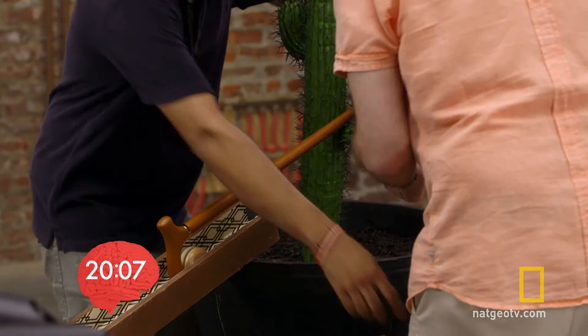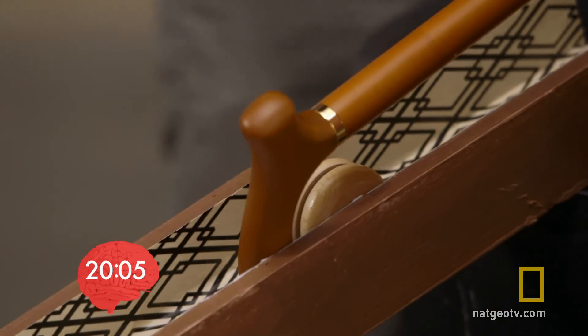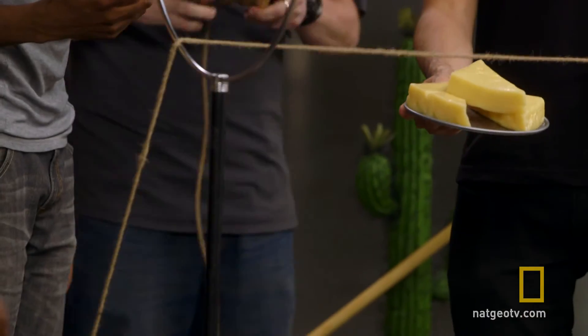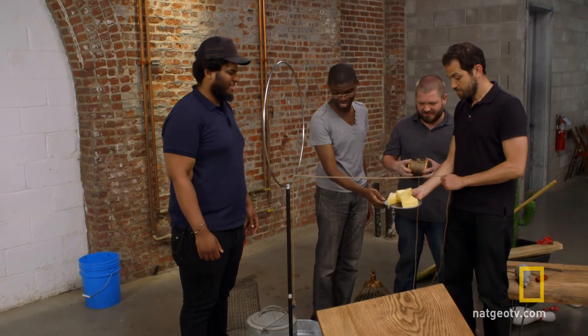While the experts continue to methodically piece together their machine, one of the friends' ideas doesn't look like it's going to work.